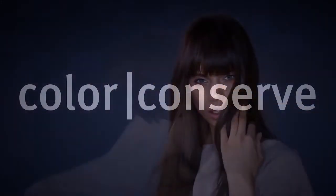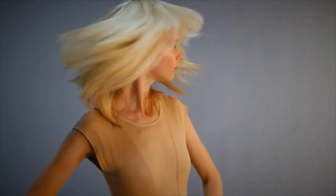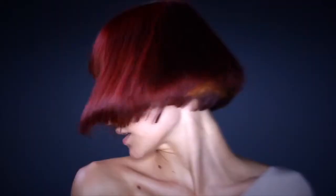Love your hair colour. Keep it looking like new for up to 6 weeks with Color Conserve Daily Color Protect.